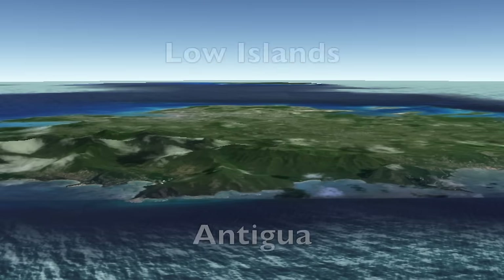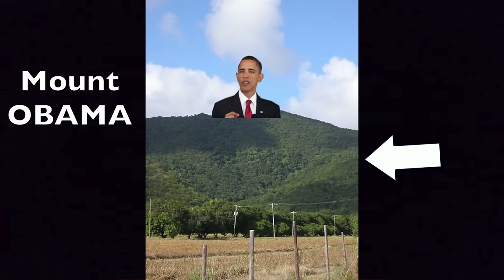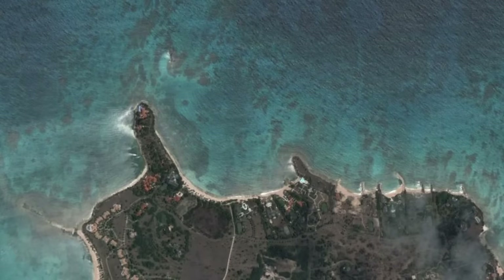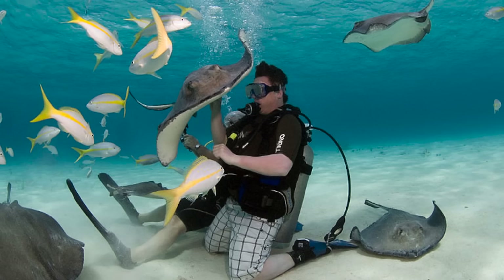The islands are mostly low-lying, with the highest point being on Antigua — a volcanic crater named Mount Obama. In 2009, they named their highest point Mount Obama, even though prior to 2009 Obama had never been to that island, and as of 2014 he had yet to visit Antigua. Both islands have lots of beautiful coral reefs and natural lagoons with an abundance of aquatic wildlife, one of the most famous spots being Stingray City on Antigua.